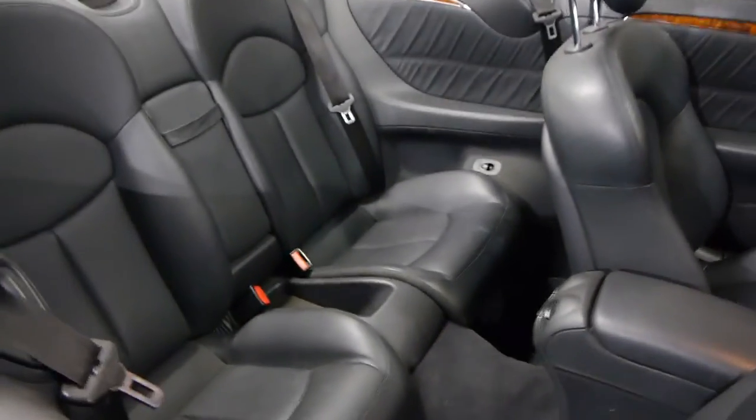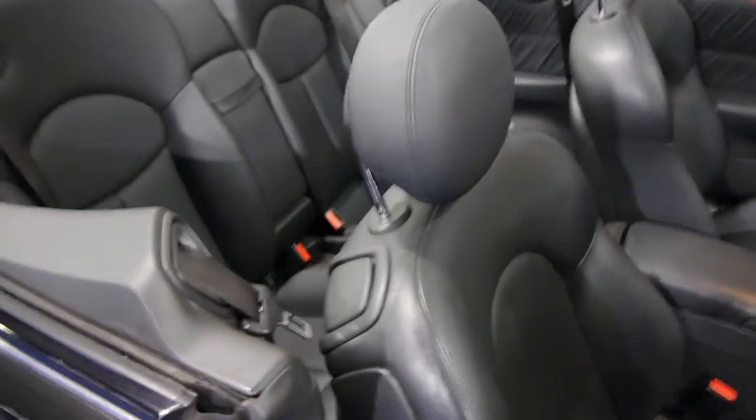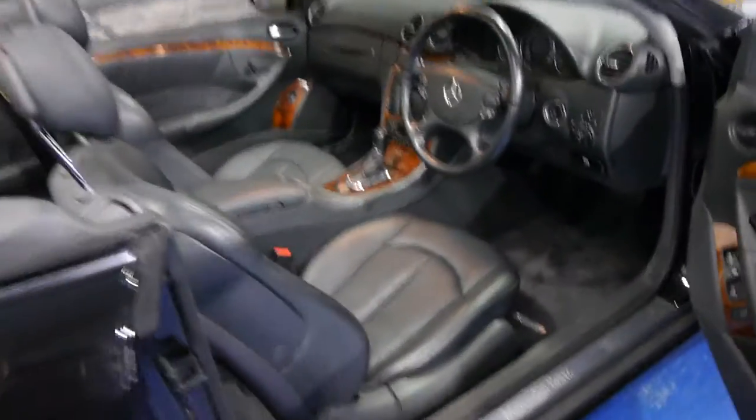It's a four-seater and these are very easy to get in and out of. You simply just pull that back, the whole seat comes forward as you can see, so it's very easy indeed. Like the Mercedes-Benz coupes in the 80s, there is an arm which comes out here to give you a seat belt so you're not reaching back every time you get in the car.